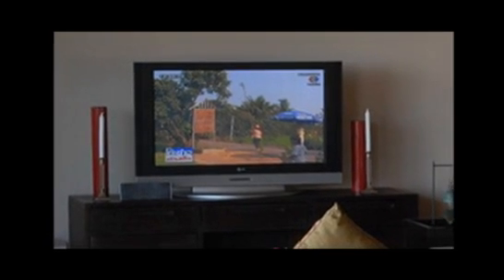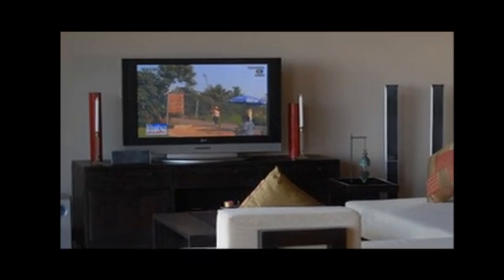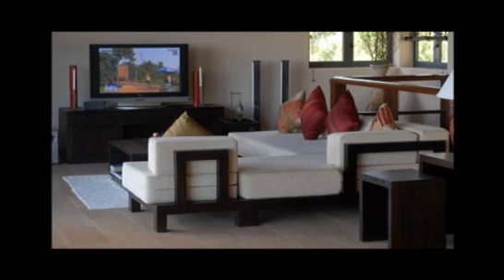Also on the upper level, the elegantly furnished living room boasts comfortable furniture and artistic design features. The room also benefits from the latest in home entertainment and enjoys plenty of natural light.